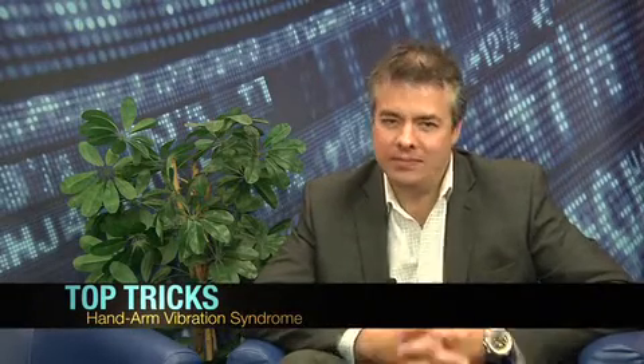Hello and welcome to thebusiness.com, our tips and tricks section. Vibrating hand tools — most people use them at some point in their lives, but did you know that exposure to them for long periods of time could land you with a hefty fine? Let's take a look at this story.